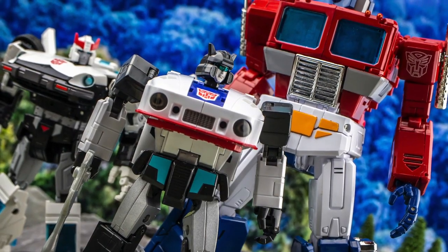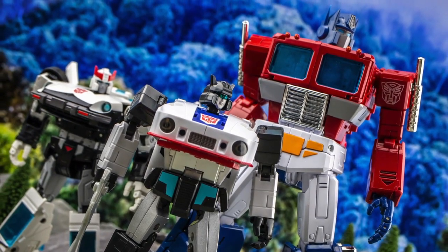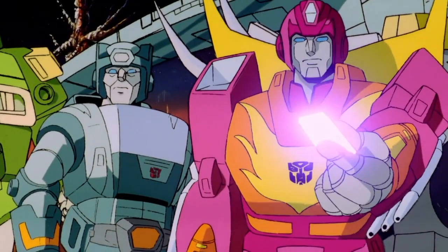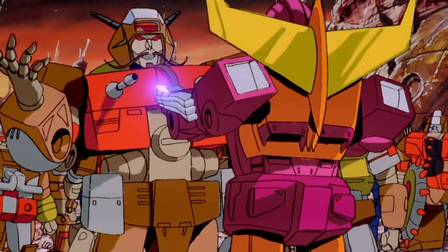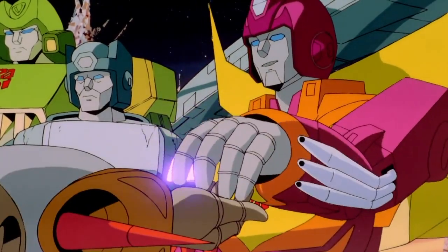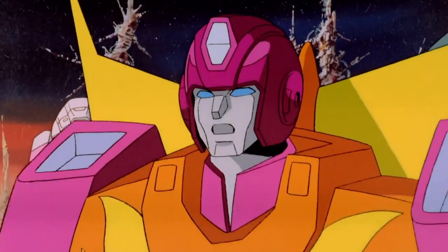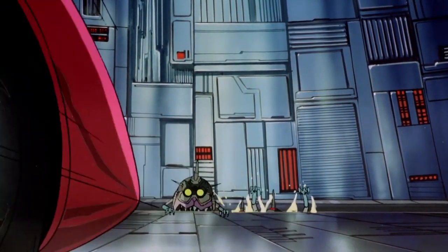We're starting off with an attempt to assemble a complete Generation 1 cartoon lineup, looking at the various options available both official and otherwise, and determining which is the definitive representation of each chosen character. Today we're taking a look at arguably one of the most well-known and memorable Transformers of all time. It's Hot Rod. The young Autobot made his infamous debut as the protagonist of the 1986 Transformers animated movie, rather unsubtly ushering in a new era for the franchise, along with a new wave of toys of course.